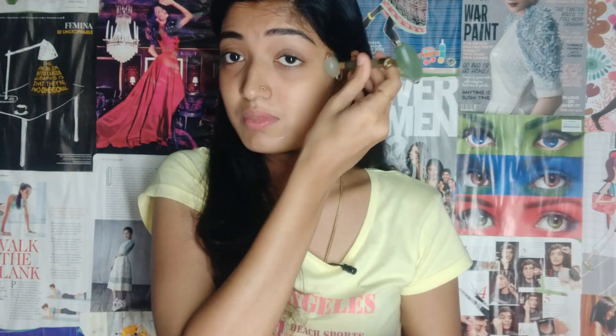Next, we will use the under-eye area. Everyone has a problem with dark circles and puffiness. So what we are going to do is use the small side of the jade roller and go 4 to 5 times under the eyes to de-puff and drain the area.